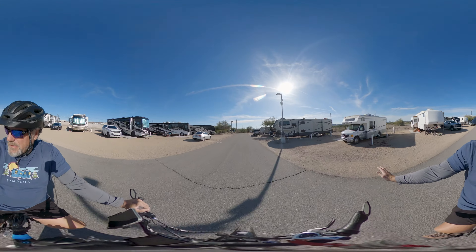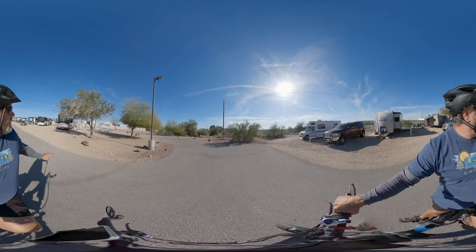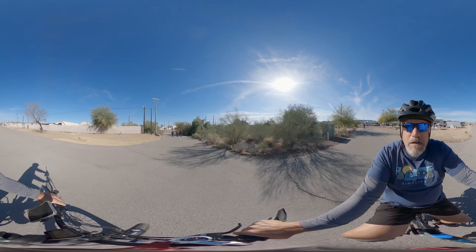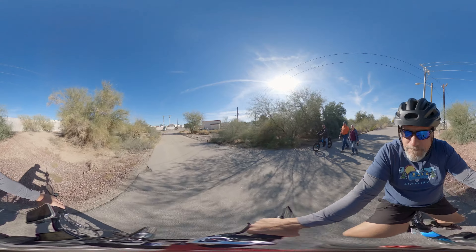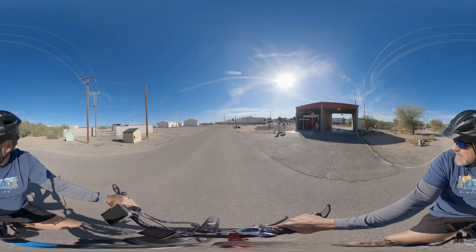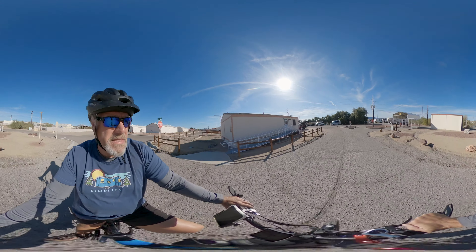You've got site number 80 directly to my right for reference. A lot of these sites have cement pads right in front of them. Over here on the left is kind of a common area for people to get together, have some drinks, and do some cookouts. That's one of the sections, and now I'm going to take you over to the other section. The car wash is on my right as we come back through this area. Directly in front of me is the laundry facility, and there are showers in there as well — a shower house.